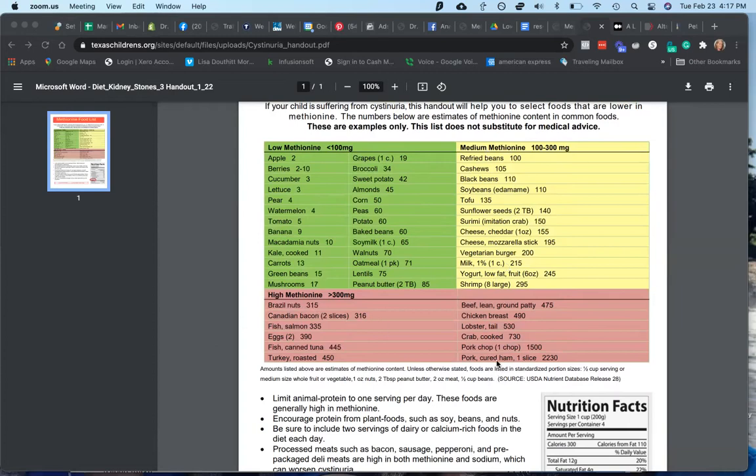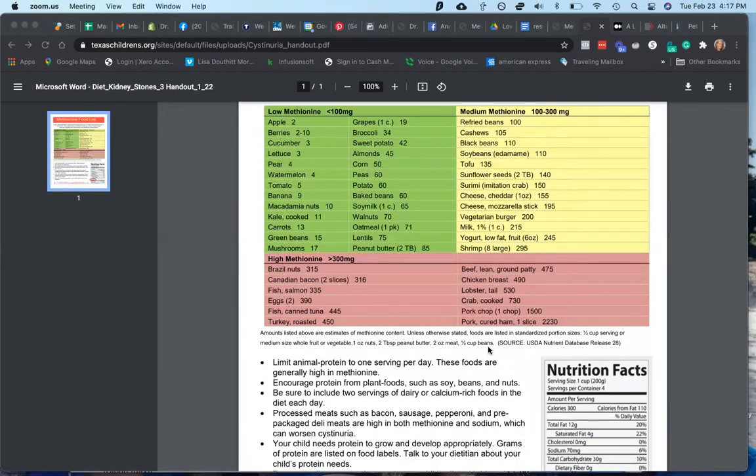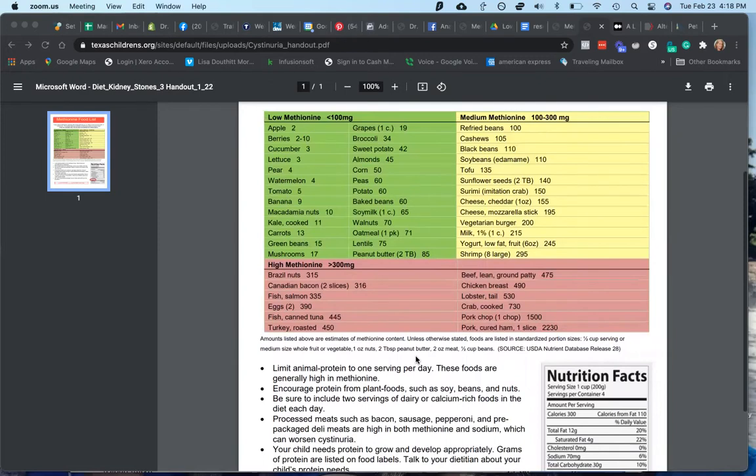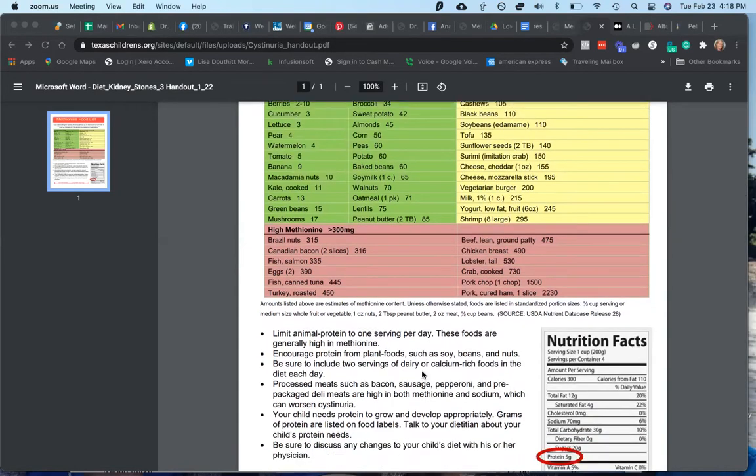The moderate methionine foods are more of the legumes and some cheeses. The high methionine foods are animal proteins. Interestingly, pork is really high in methionine, and cured meats are extremely high — things like ham, hot dogs, charcuterie, and bacon. Even canned tuna is quite high, though fresher fish may be lower. Brazil nuts are also quite high in methionine. Chicken and fish seem to be higher in methionine than most beef.